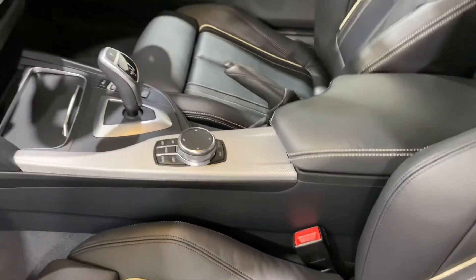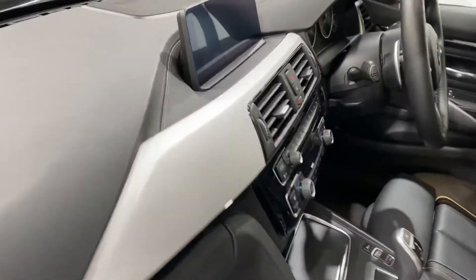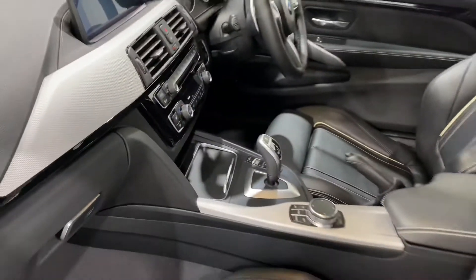We've got the pro nav, which is touch screen. We've got additional Harman Kardon speakers up on the top there.